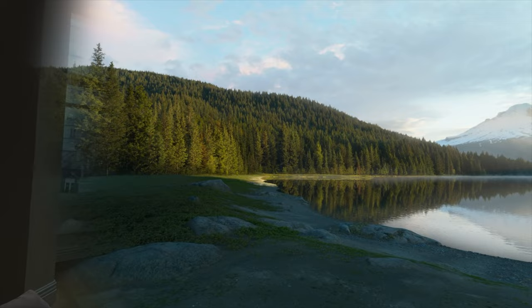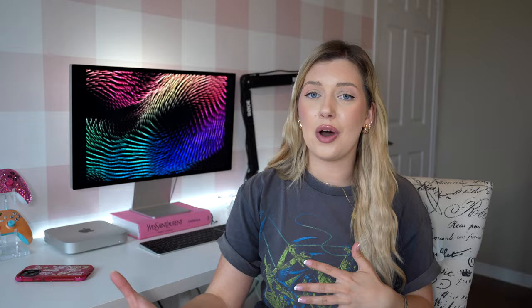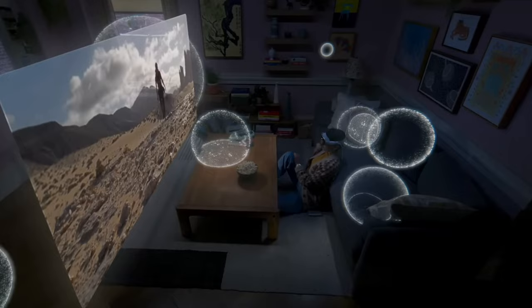You can use the digital crown on the top right side of your head to adjust the transparency. If someone walks in the room they can actually break through and you'll be able to see them, and they're able to see your eyes. You truly feel like you're in that space, with the birds chirping around you and the spatial audio coming from one side, and you can hear the water flowing. It's absolutely incredible.